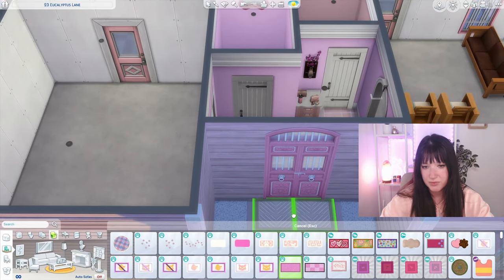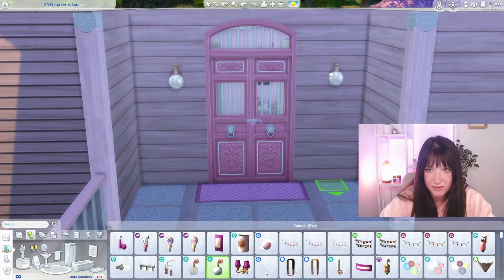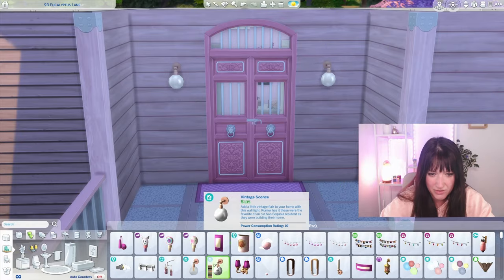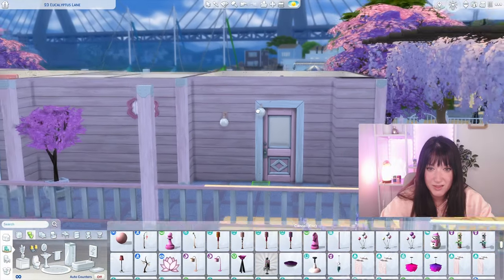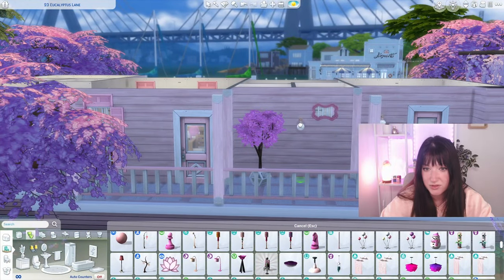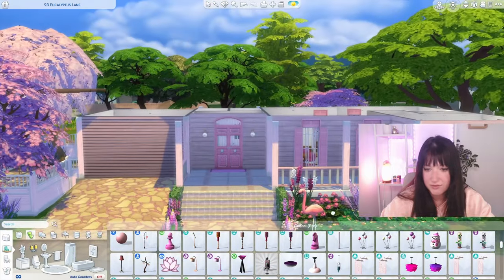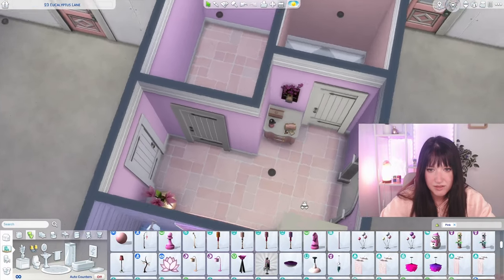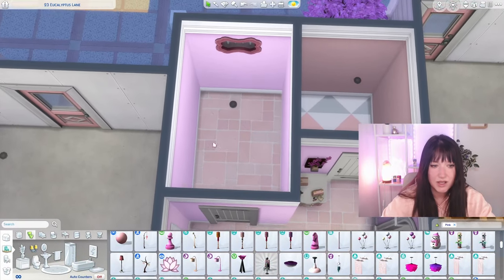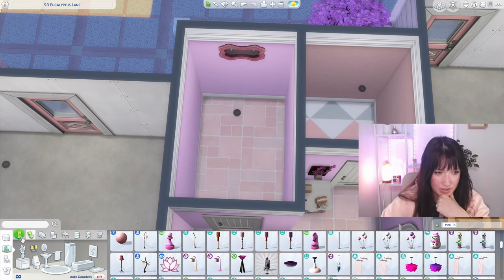I really like these bulbs from Growing Together - I'm not sure if they look okay as door lights, but they're very cute and we don't have that many pink options, so we'll use them. And honestly I'm fine with our entrance. I'll move on to this utility room.